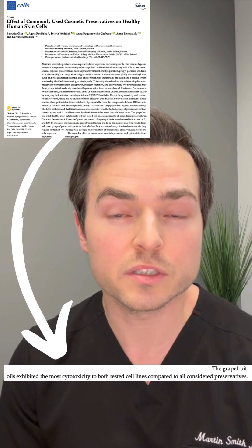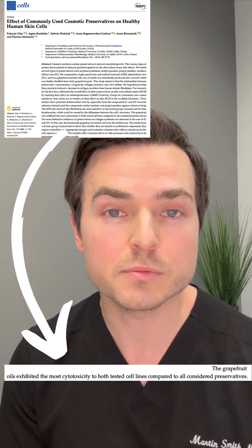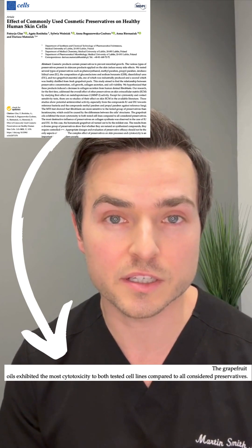Studies have shown that some essential oils such as grapefruit oil are much more cytotoxic to skin cells than phenoxyethanol. So to summarize, phenoxyethanol is one of the safest and most effective preservatives we have. Lastly, the European Scientific Committee on Consumer Safety, which is the most stringent committee looking at skincare and skincare ingredients, emphatically states that phenoxyethanol is safe for all consumers and children of all ages.